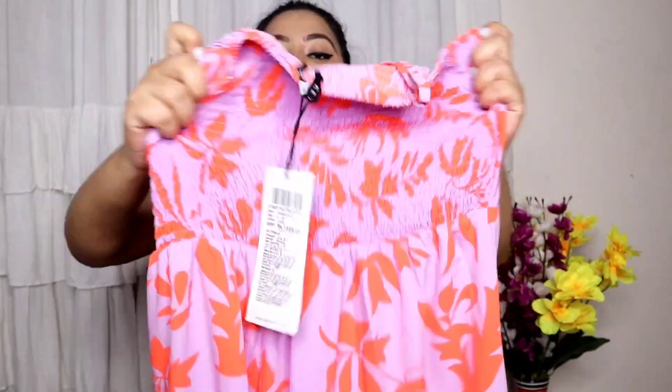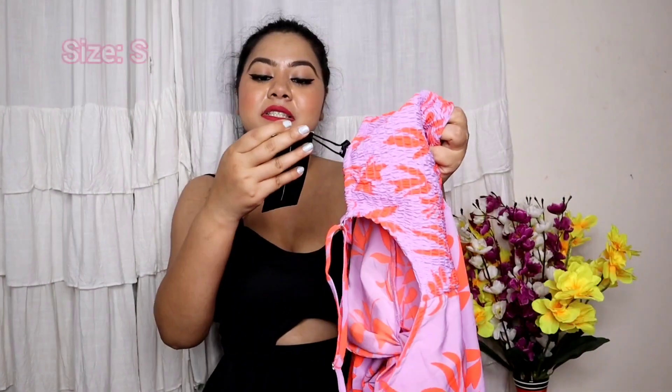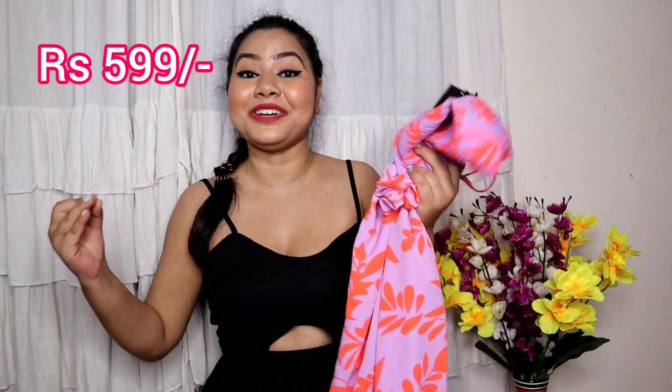On the back side, you get a ruche-type detailing which gives a fitted look. The fabric is again polyester - very, very soft polyester. It is super lightweight. I took a small size and it fits perfectly. The price is only 599 rupees. You won't get such an outfit this cheap anywhere. It's amazing - I highly recommend you go check it out.